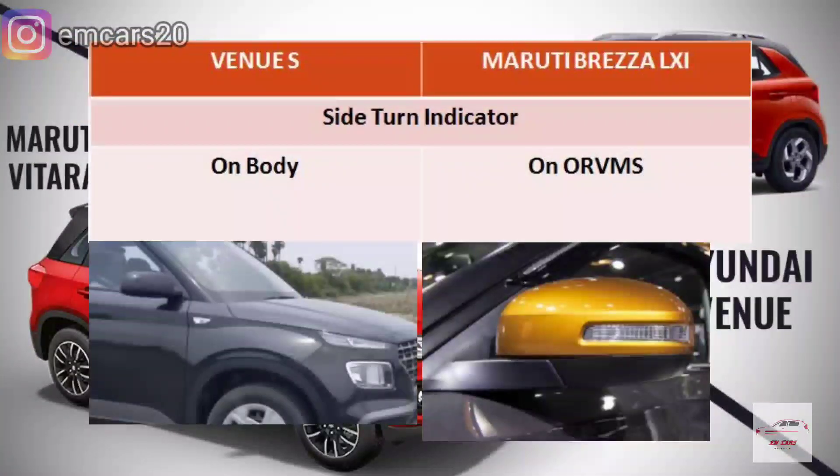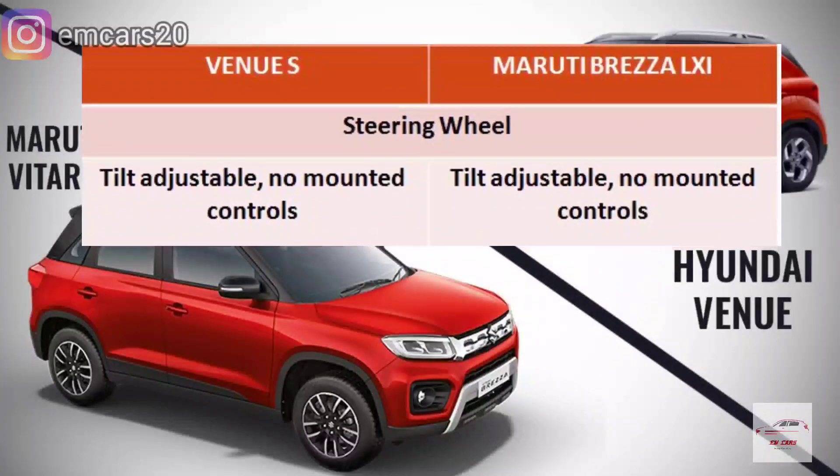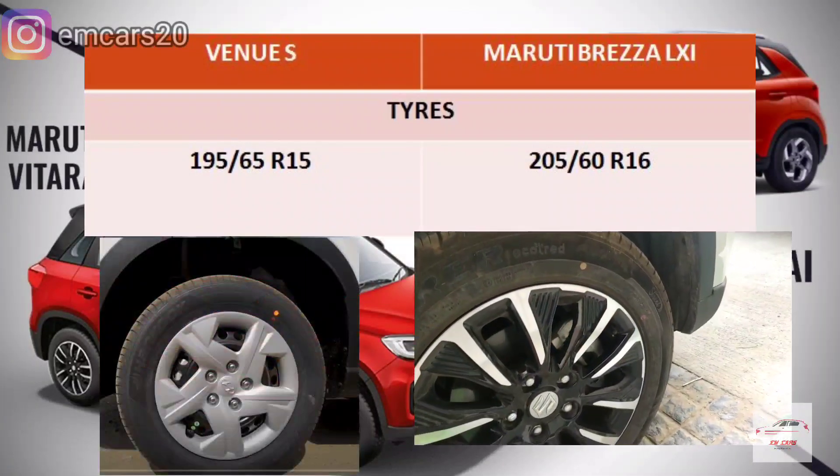For safety, both cars have basic features: two airbags, ABS with EBD. Regarding side turn indicators, the Brezza LXI has ORVM-mounted side turn indicators, while the Venue has body-mounted ones. For the steering wheel, both variants get a tilt-adjustable steering wheel with controls mounted on it.